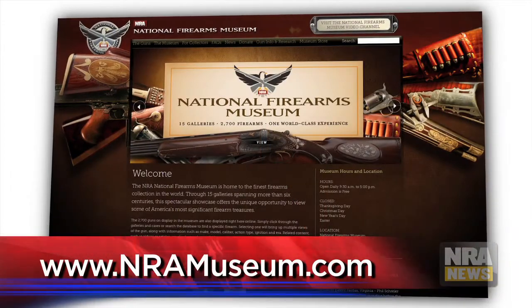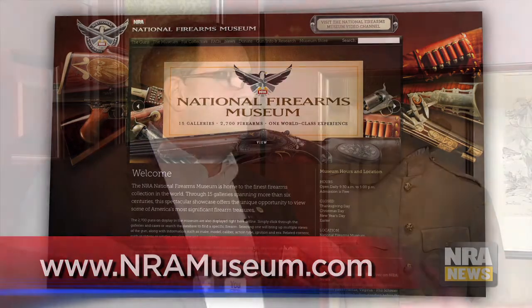You can come see this yourself by taking exit 57A off of Interstate 66 in Fairfax, Virginia. We're open seven days a week from 9:30 until 5 o'clock. There's plenty of free parking and free admission. The cafeteria is open from 11:30 to 2 Monday through Friday — Thursday's steak day. If you can't make it off the interstate, visit us on the Internet at nramuseum.com.